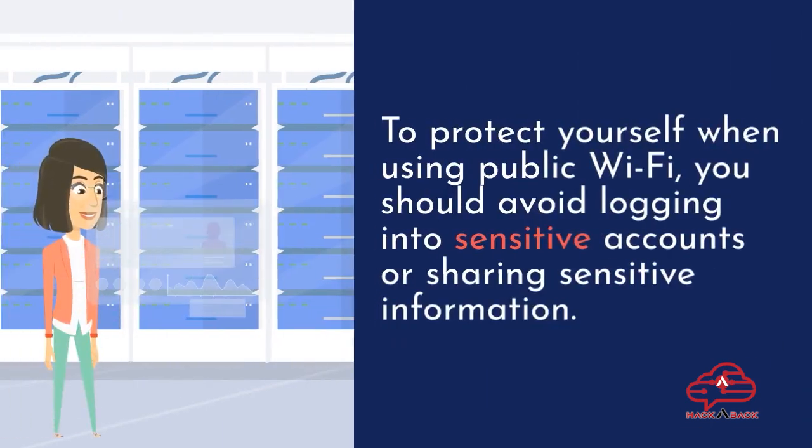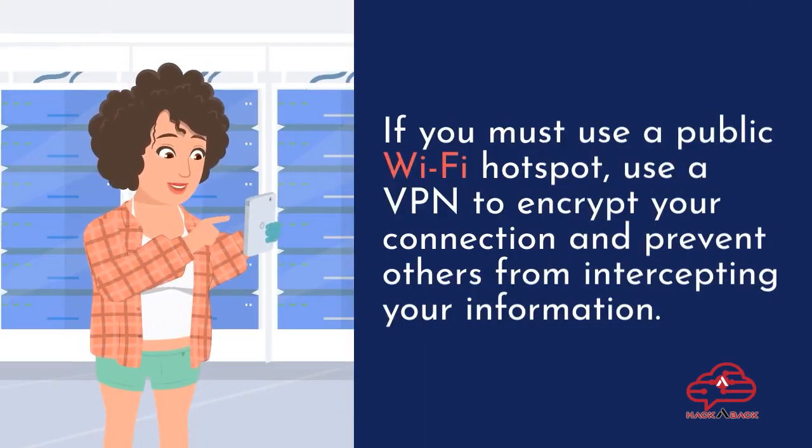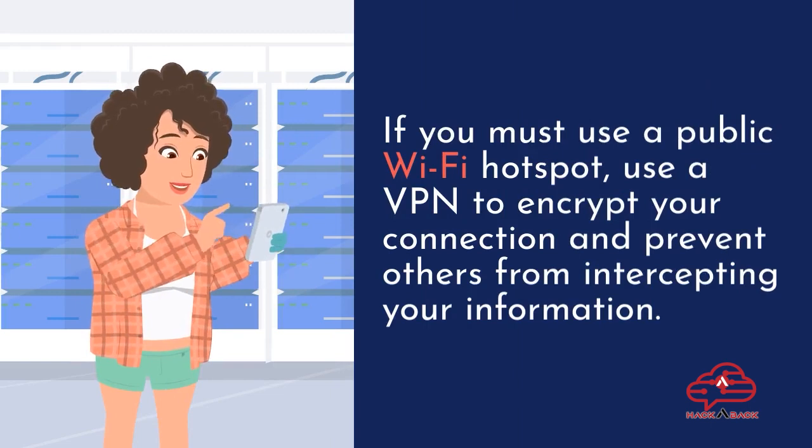To protect yourself when using public Wi-Fi, you should avoid logging into sensitive accounts or sharing sensitive information. If you must use a public Wi-Fi hotspot, use a VPN to encrypt your connection and prevent others from intercepting your information.